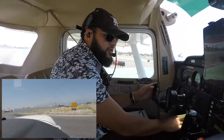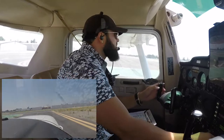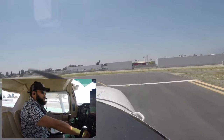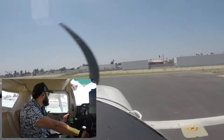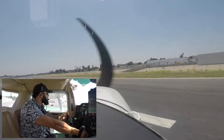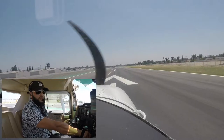Alright, let's do this. Lights, camera, action. Final is clear. Runway 19, and we're going to go ahead and do a short field takeoff.